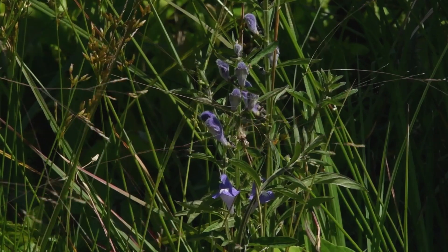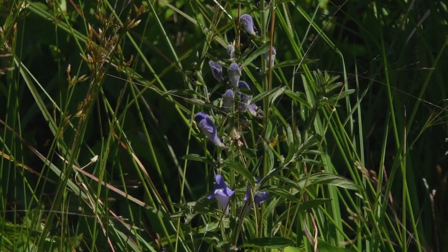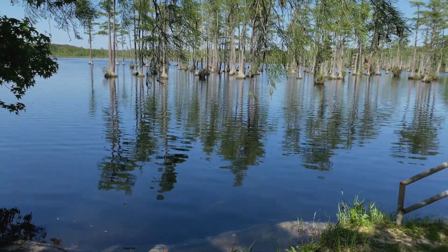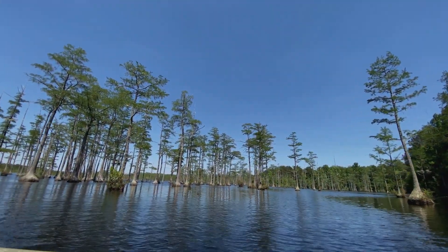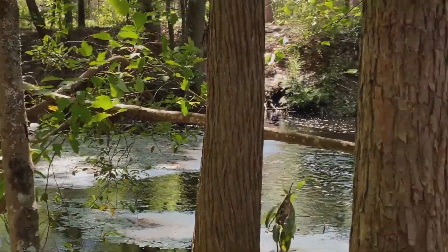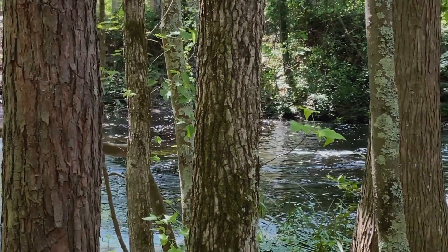We have picnic shelters, a small playground — it's a wonderful place for families to come out. We also have a 140-acre lake here in the park, and it is covered with cypress trees all over the place. It's a really neat ecosystem because you have the land, the water, a swampy environment with different plants and animals, and trees growing out of the middle of the water.